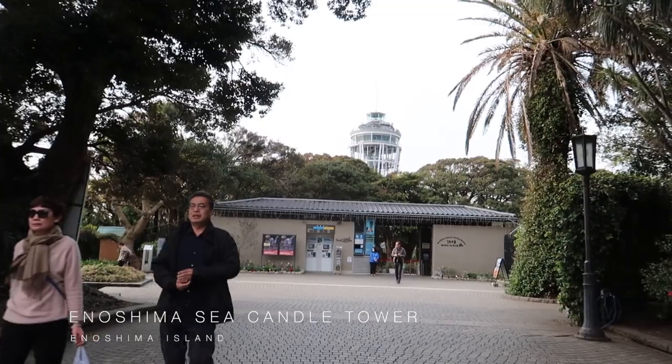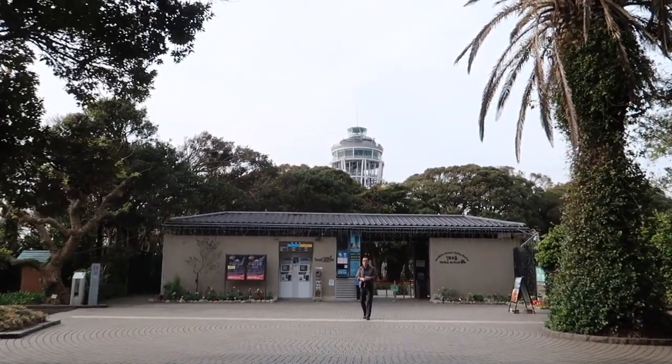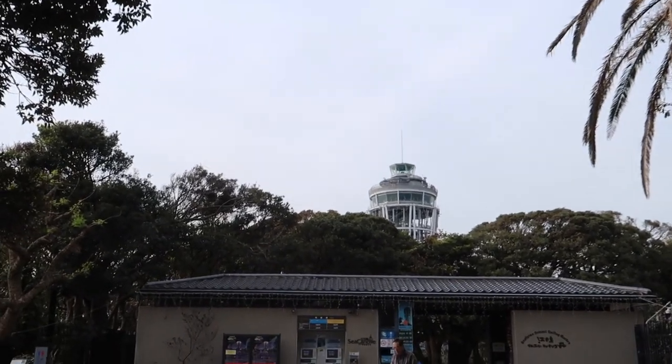Our last stop in Enoshima Island is the Enoshima Sea Candle Tower. At the top of the tower, you will see amazing views of Enoshima Island.